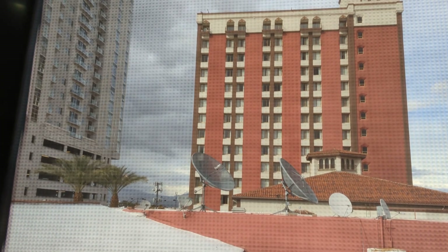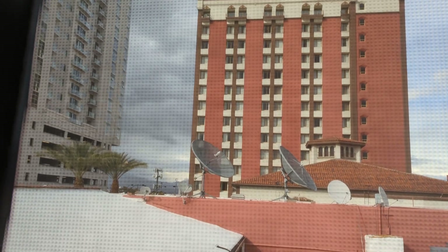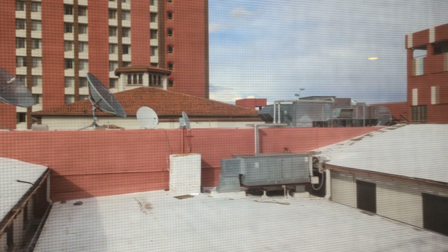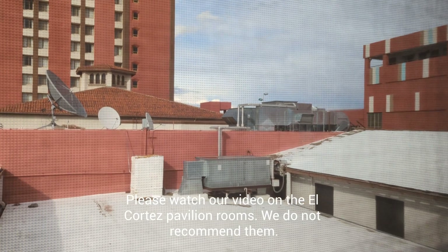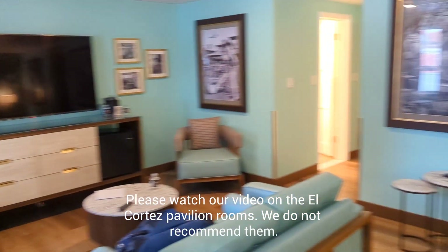My buddy John is on the second floor here of the original 47 rooms. He's got a little bit of casino noise that I don't have here, but said it was quiet too. My brother-in-law is also staying in the pavilion rooms. Those are a little bit more questionable — we'll talk about those in other videos. But this room, super quiet. Maybe one of the best deals in Vegas.